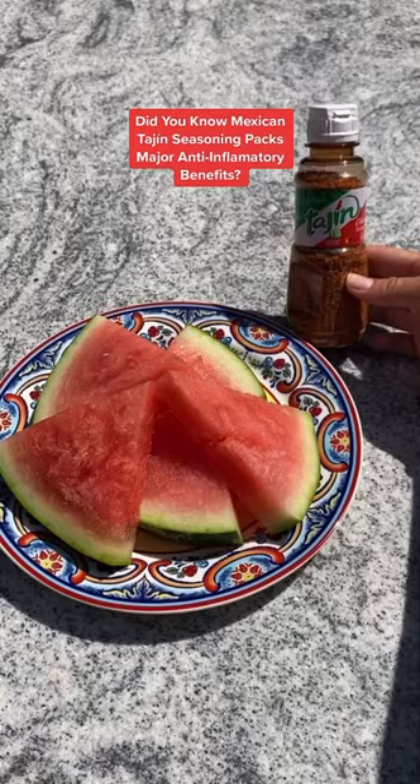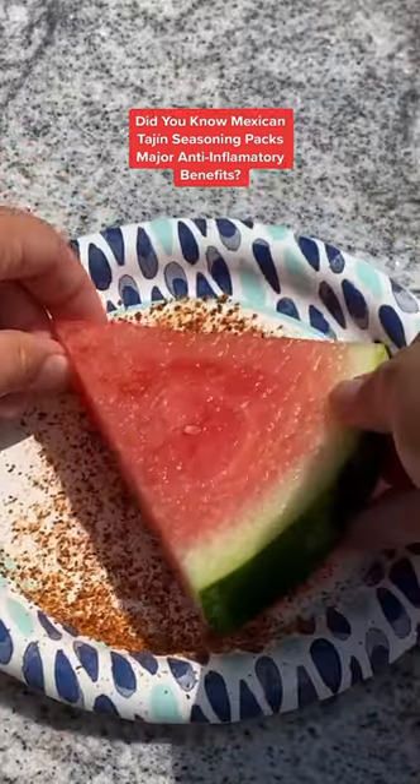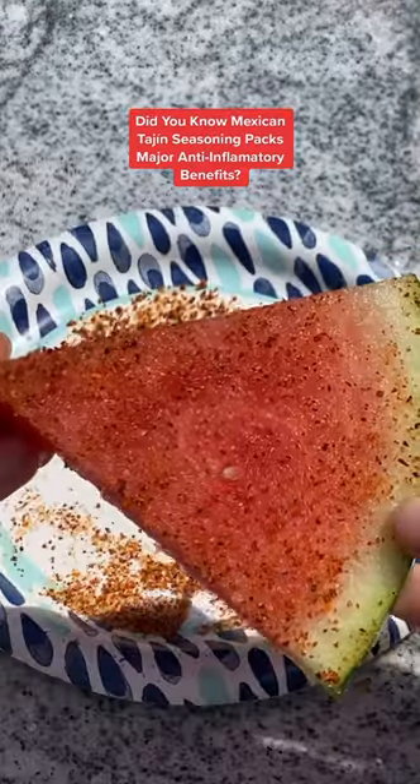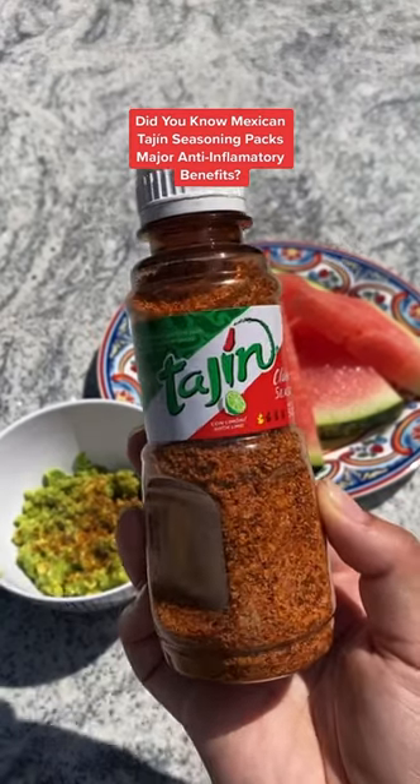So what makes Tajin anti-inflammatory? One of the primary ingredients in the seasoning is chili pepper, which also happens to be one of the best anti-inflammatory ingredients out there. Chilis get their heat from capsaicin, which is an anti-inflammatory compound that can help with vascular and metabolic health.